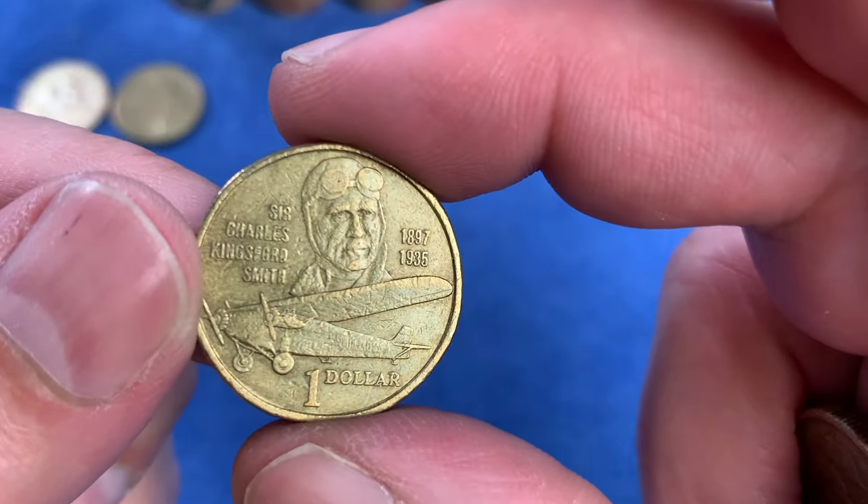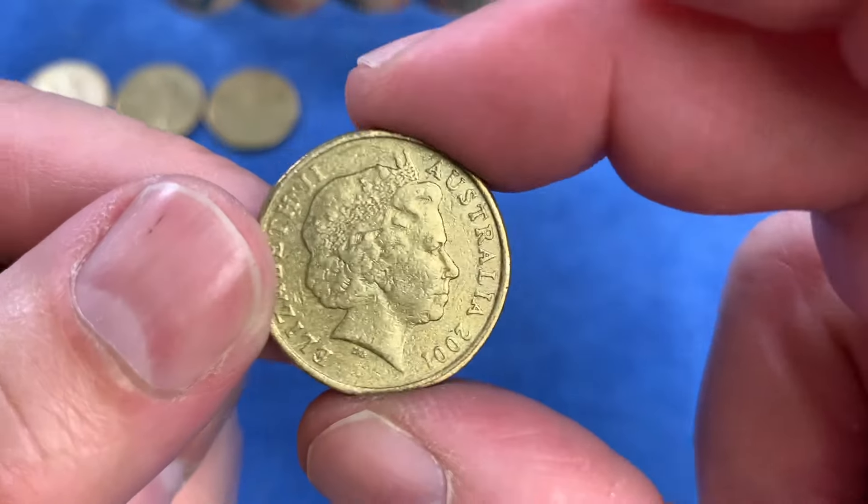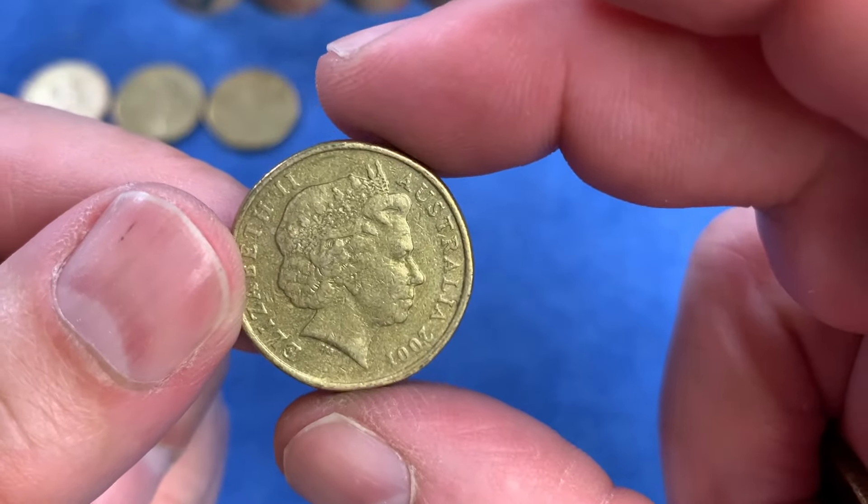I'll be looking for coins with the years 1987, 1989, 1990, 1991, 2007, and 2012, because the Mob of Roos for those years were only issued into sets. So if I find one of those, it's not intended for circulation.